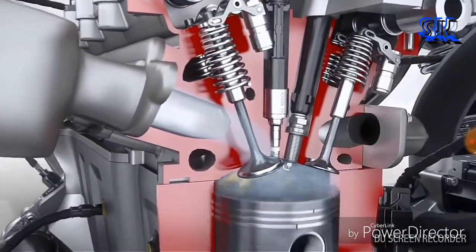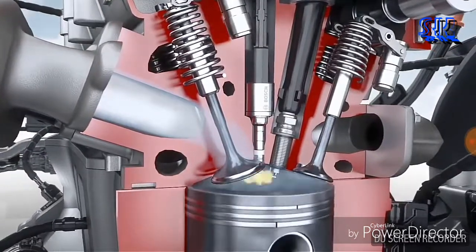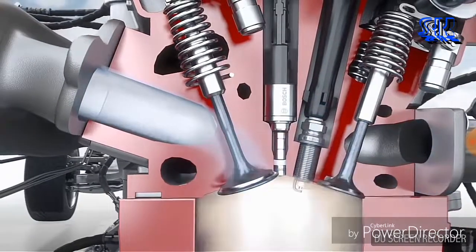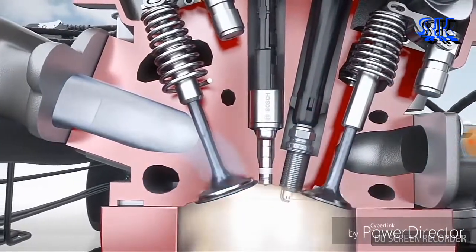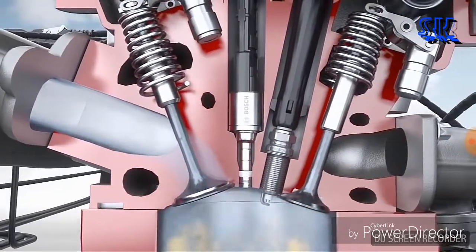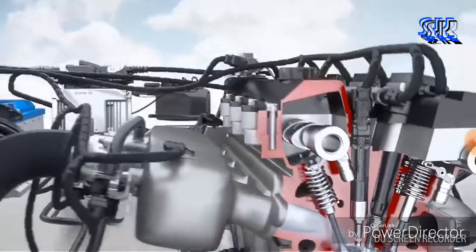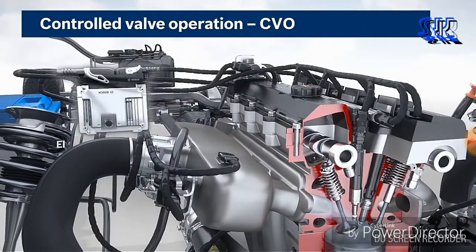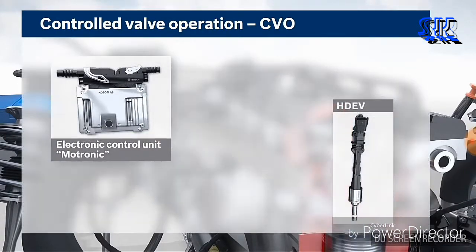With the unique and innovative system solution Controlled Valve Operation (CVO) for engines with gasoline direct injection, Bosch has successfully employed mechatronics to make a major contribution to achieving compliance with future statutory emissions limits such as Euro 6 and SULEV. Key components of CVO are the Bosch engine control unit and the Bosch high pressure injector.